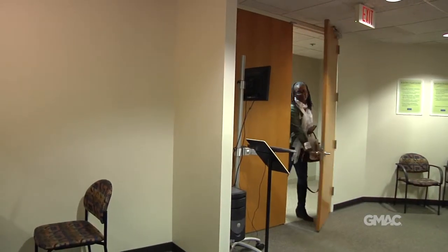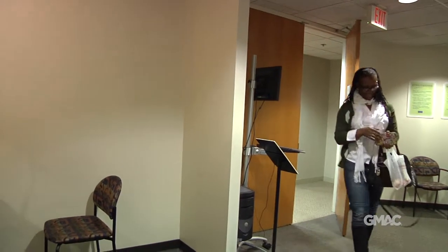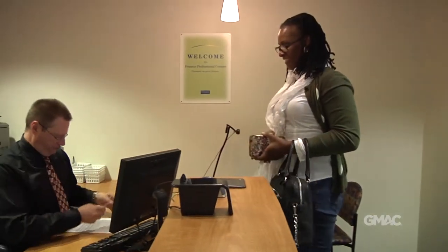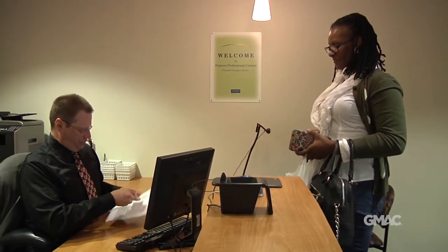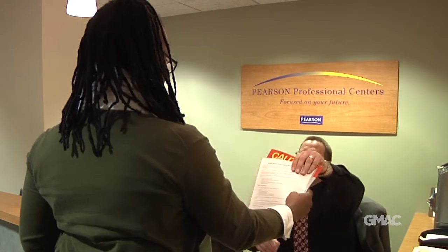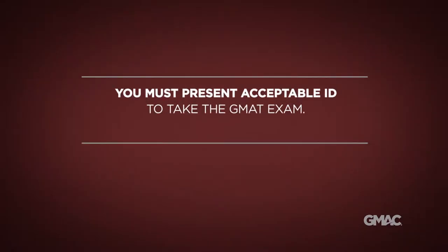The security of the GMAT exam is a top priority for the Graduate Management Admission Council. We are dedicated to making sure that test takers do not sit for the exam in place of other people. You must adhere to our strict identification requirements in order to take the GMAT. This is a shared responsibility between GMAC and you as a GMAT test taker. It is your responsibility to know which forms of ID we accept and to bring the proper ID to the testing center.